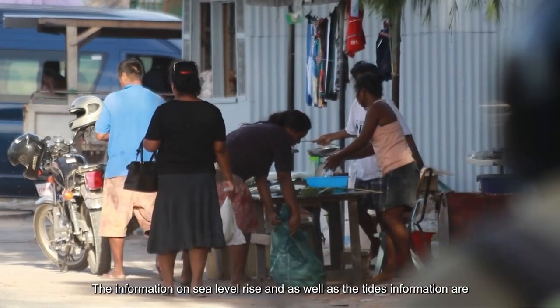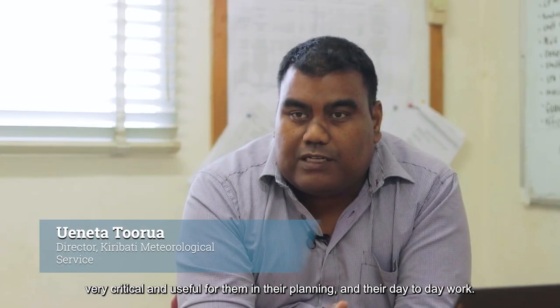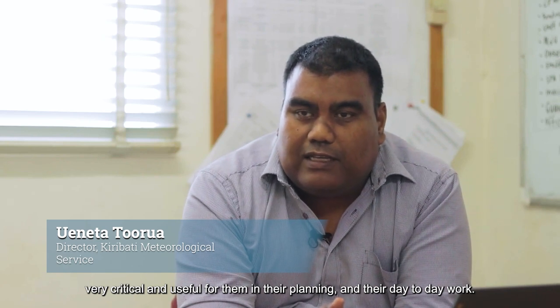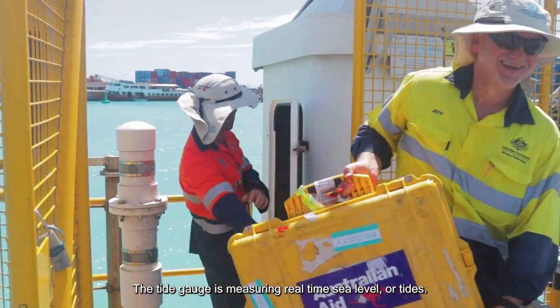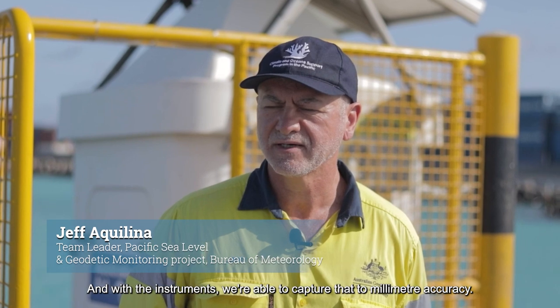The information on sea level rise as well as the tide information are very critical and useful for them in their planning on their day-to-day work. The tide gauge is measuring real-time sea level or tides and with the instruments we're able to capture that to a millimetre accuracy.